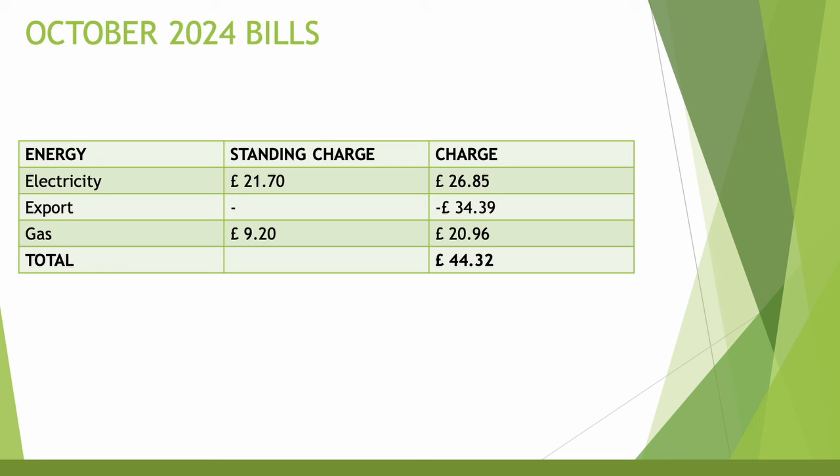Looking at the overall bill: the standing charge has gone up as of 1st October to £0.70 per day, which is £21.70 across the month. The charge for electricity to power my home battery and charge the EV was £26.85. Take off the export earnings of £34.39. Gas standing charge is £9.20 for a 31-day month, and with the heating on more as the colder weather arrives, gas usage was £20.96. The total bill came to £44.32 for the month — covering the electric vehicle, home battery, hot water, and house heating.